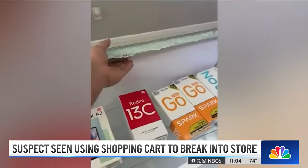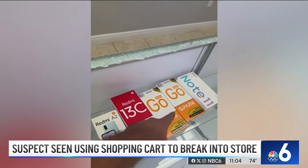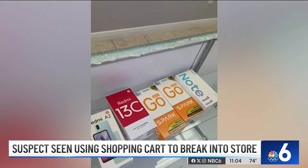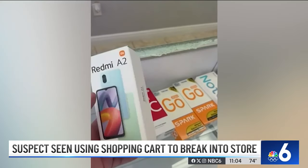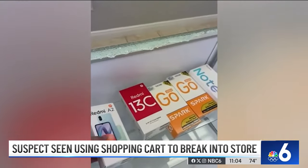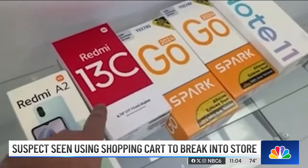"So you can see here all the glass. And these are the boxes of the phones he took. So he's not even going to make money out of this. These are international phones — they don't even work here." That's because the phones are international and can't be used here. Their value, just $400.